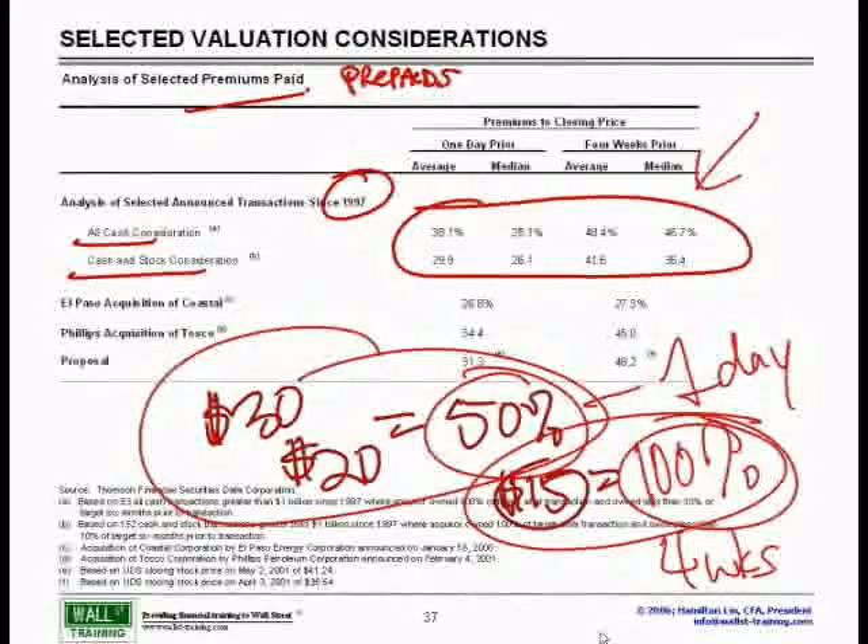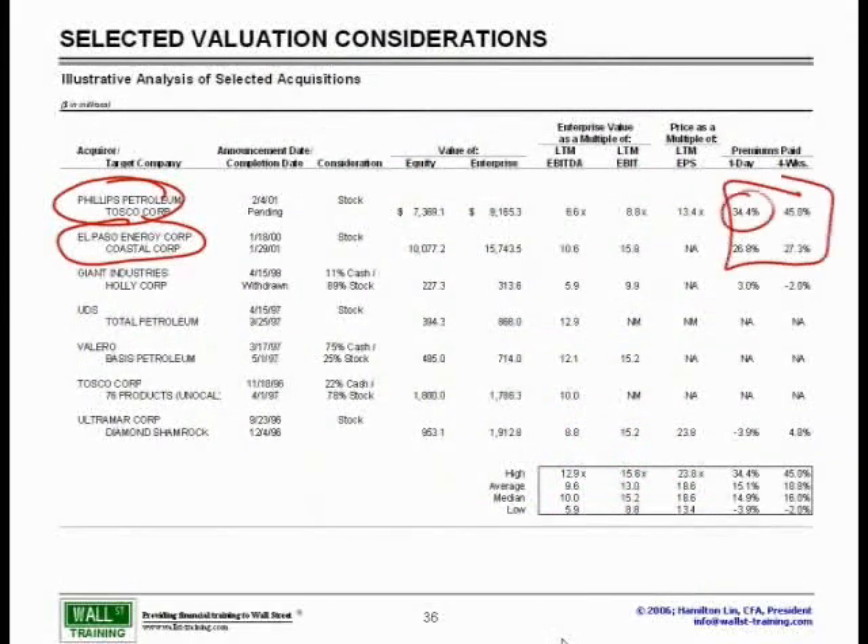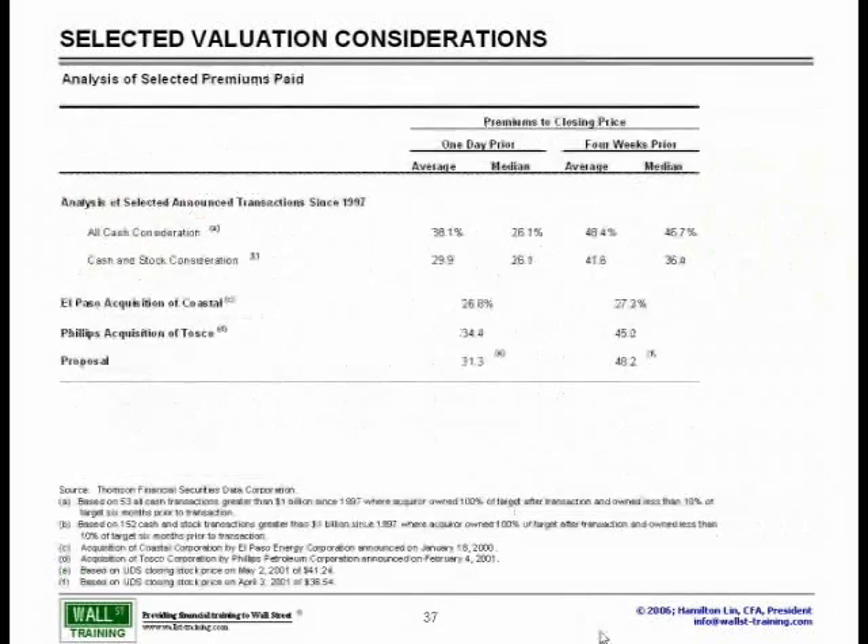Let's quickly go back to our previous slide and take a look. We had our El Paso, Coastal, Phillips, Tosco deal right here — 34 to 45, 27 to 27%. That also made it here in terms of our numbers that we looked at for our sector.